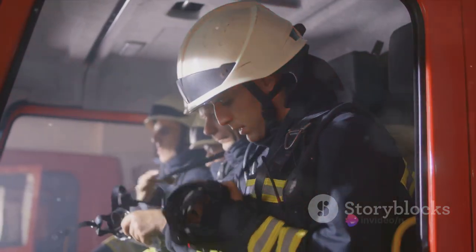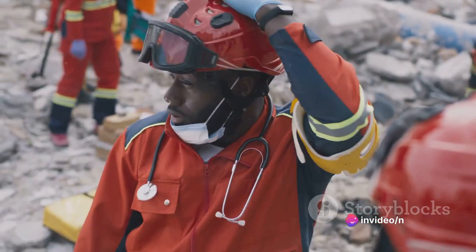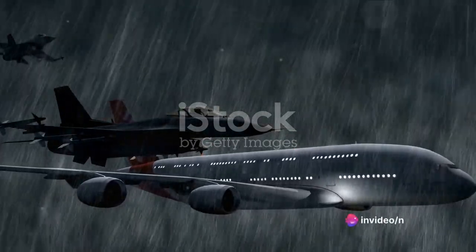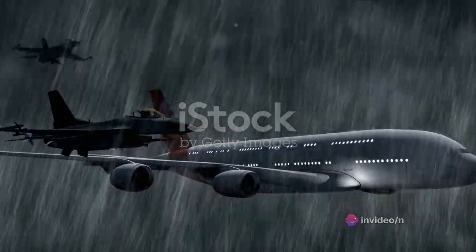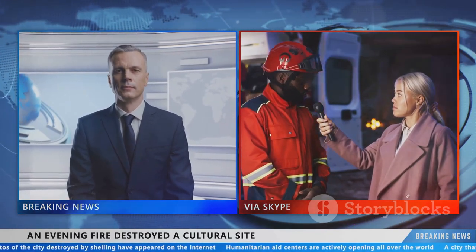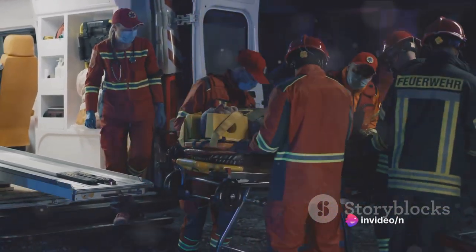Communication is the backbone of any successful rescue operation. In this case, however, there were significant gaps in communication, further hampering the rescue efforts. A lack of coordination and clear information flow can turn a challenging situation into an insurmountable one. The weather conditions at the crash site added another layer of difficulty. The night sky and the vast expanse of the sea offered no visual cues, making the search for survivors even more challenging. Survivors of the crash commented on the slow pace of the rescue operation, arguing that more lives could have been saved had the rescuers arrived sooner. These first-hand accounts underscored the urgency and importance of a well-coordinated and efficient rescue operation.